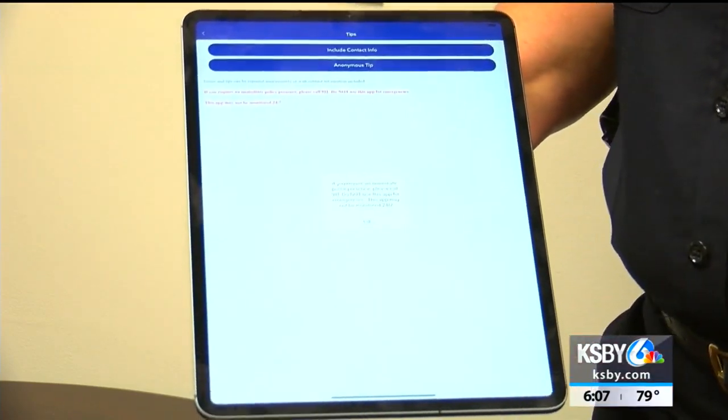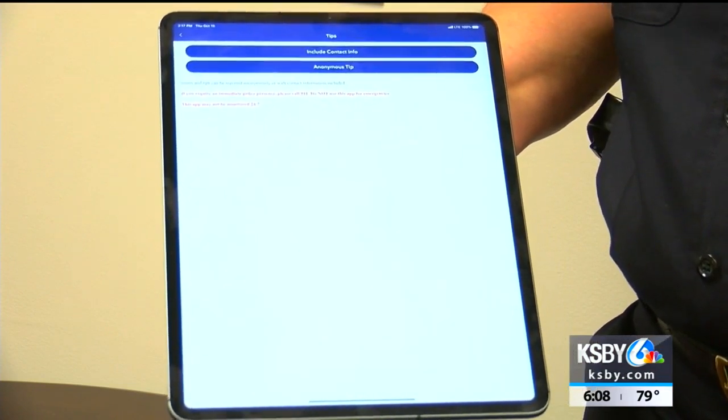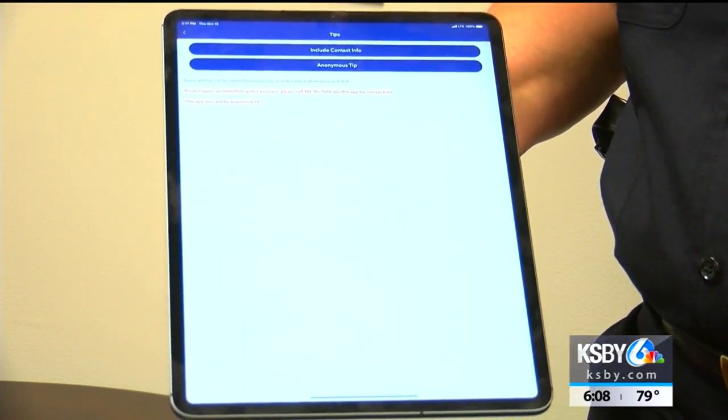There is a location to allow tips where you can provide an anonymous tip, which I think is going to be a big help for our community.